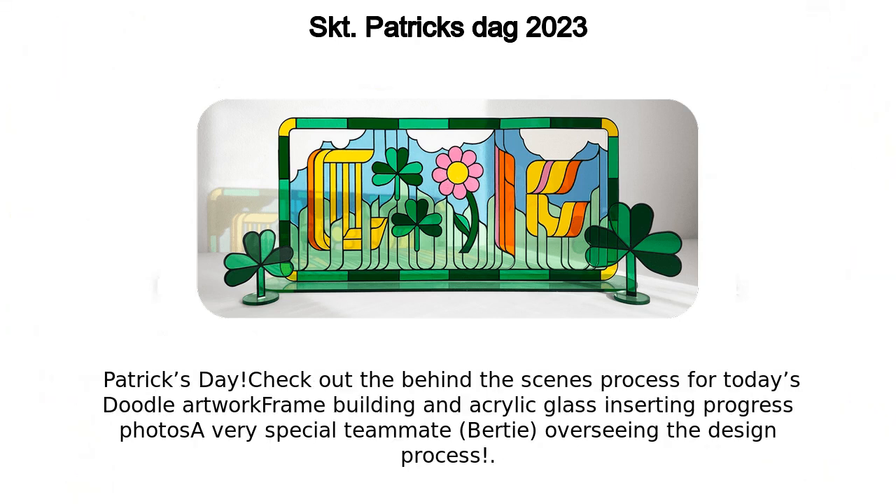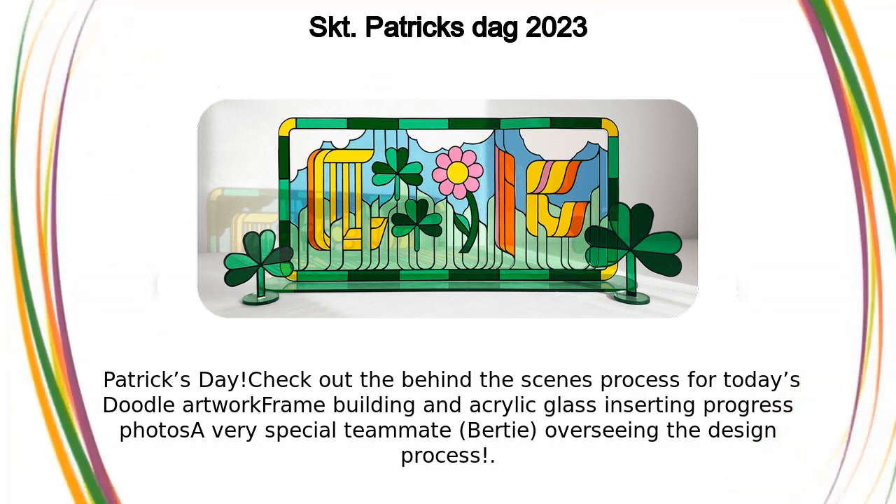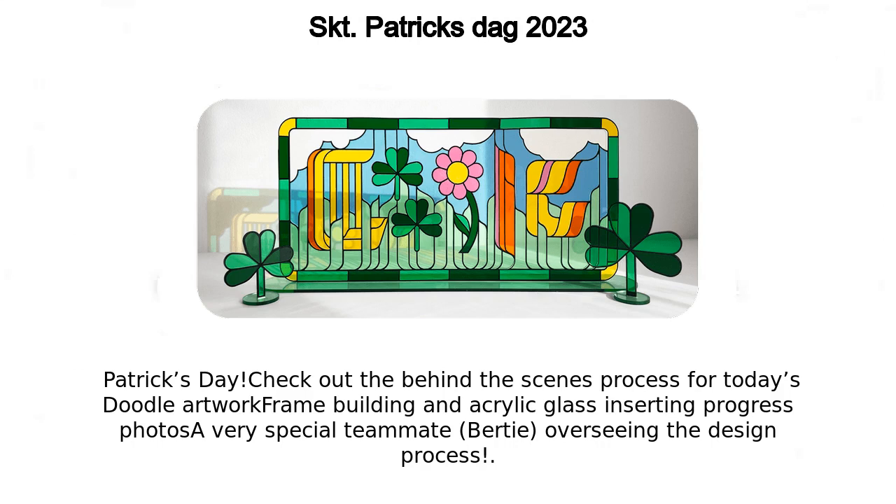Check out the behind-the-scenes process for today's doodle artwork — frame building and acrylic glass inserting — including progress photos of a very special teammate, Bertie, overseeing the design process.